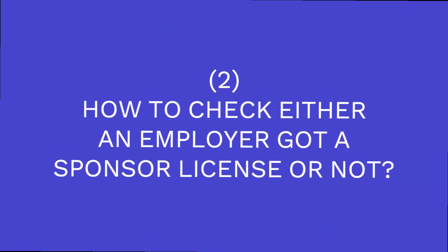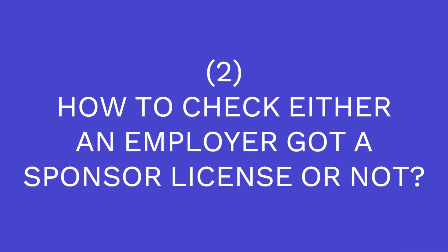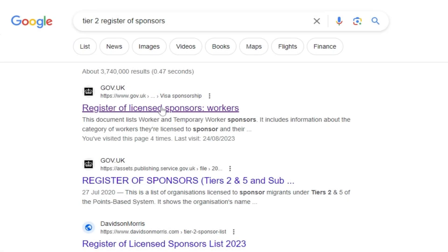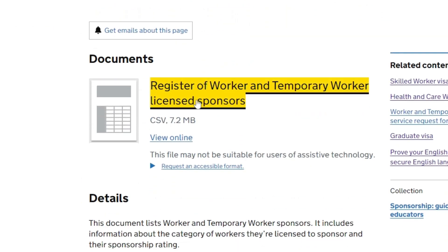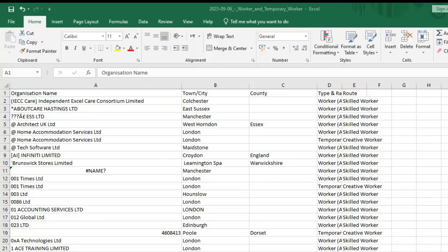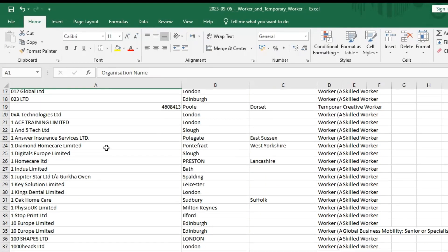Number 2: How to check whether an employer has a sponsor licence or not. Type 'Tier 2 Register of Sponsors' in the search bar and you will find the list. Click on the link and the document will open as an Excel file. This is the complete list of employers who have a sponsorship licence. You can search an employer either by location or by category.